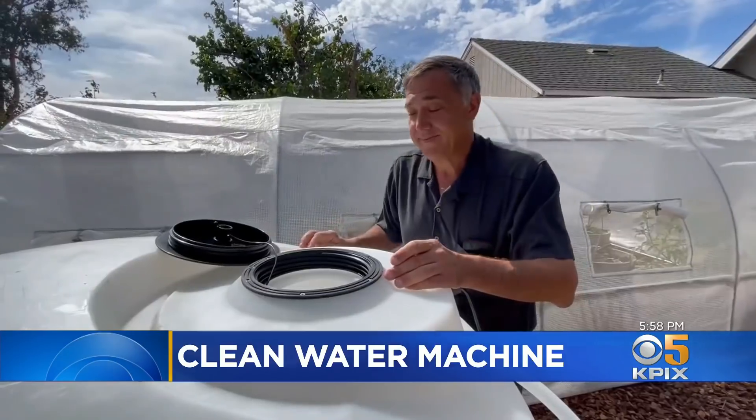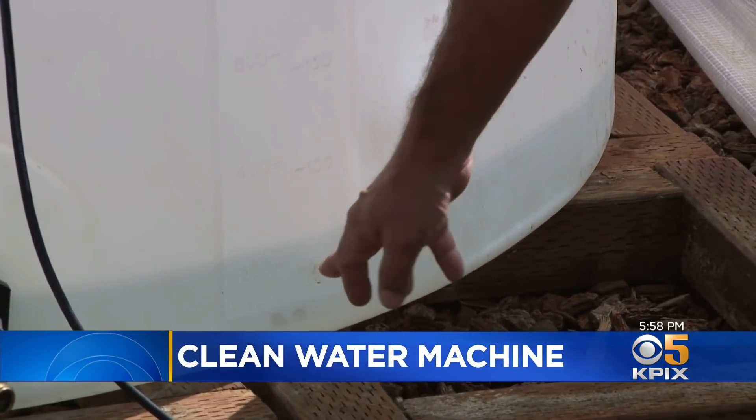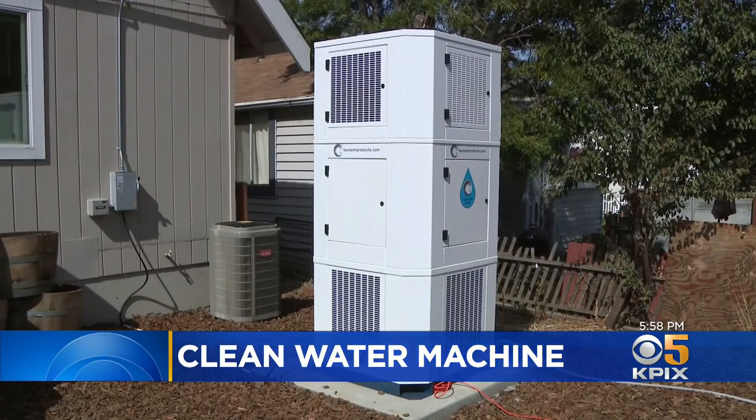Says Dr. Helen Dalka, a hydrologic scientist at UC Davis: California needs far more water than the machines can produce, and then there's the cost — almost $30,000 for a household unit.